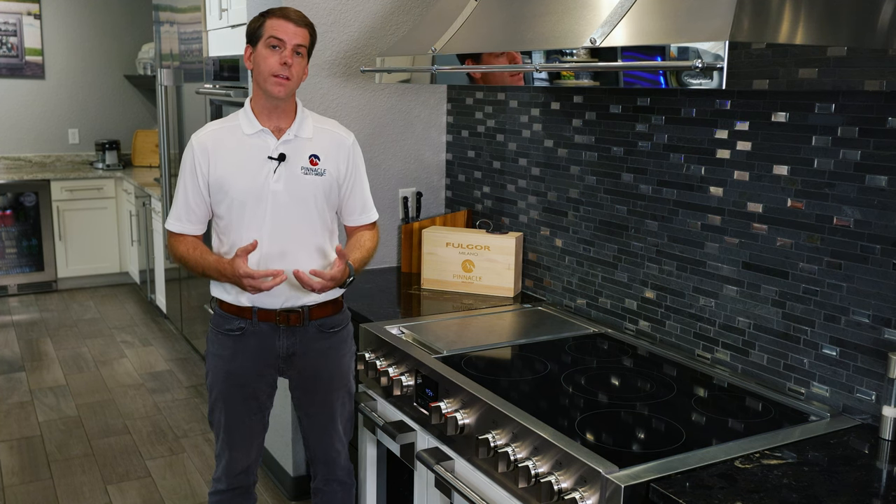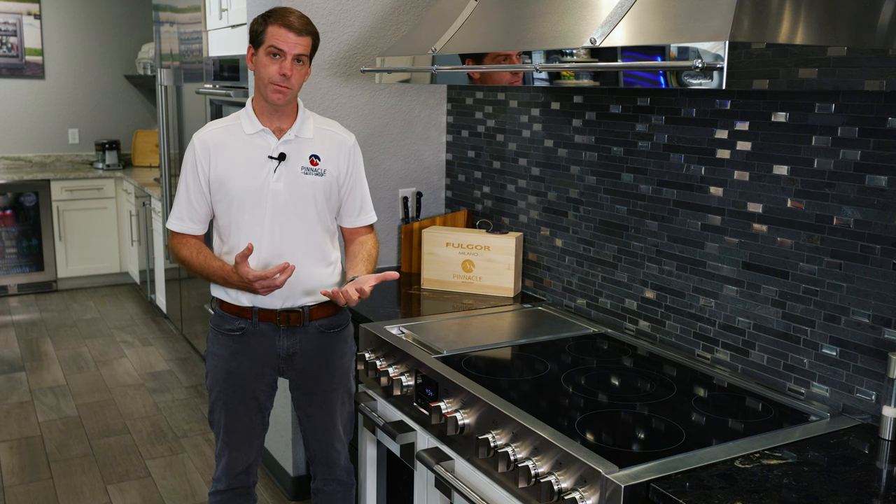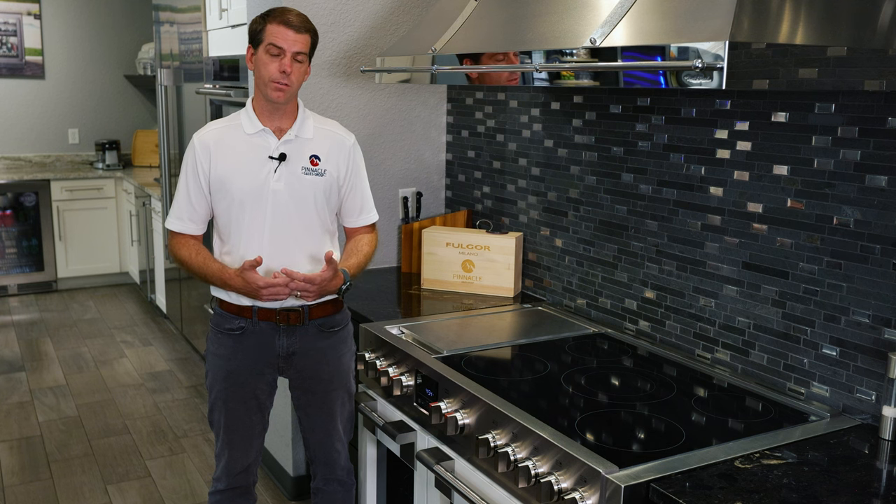Induction is also one of the easiest cooking surfaces to clean up because we're not heating the glass — if there's a spill or a boil over, the food is not burnt on and adhered to the cooking surface.